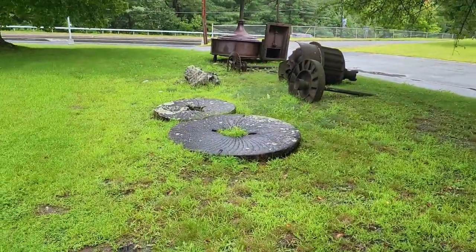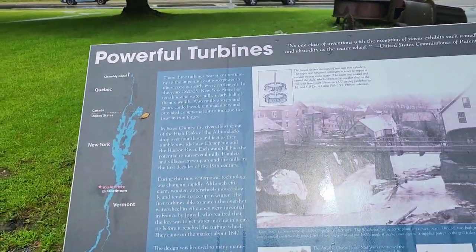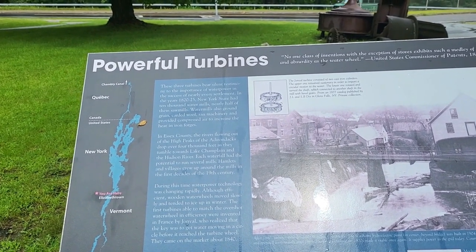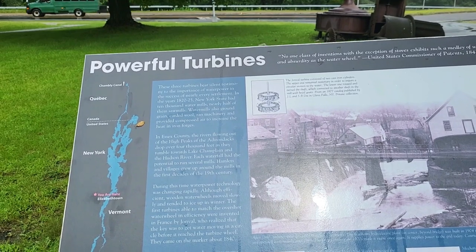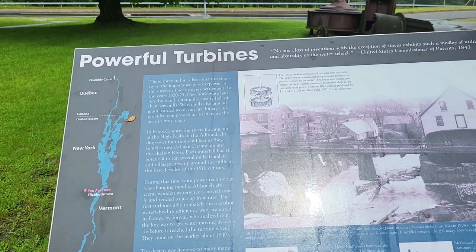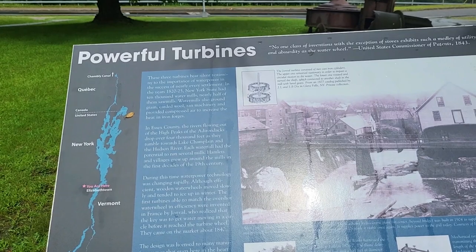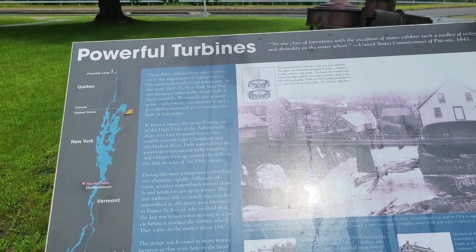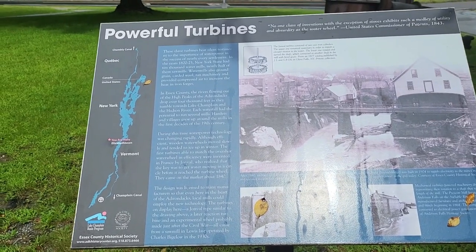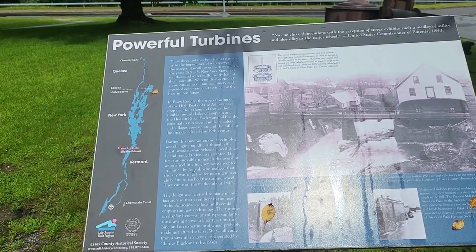Over here we see grist mills and turbines. Their silent testimony speaks to the importance of water power in the success of nearly every settlement. In 1820 to 1825, New York State had 10,000 water mills — nearly half of them saw mills. Water mills also ground grain, carted wood, ran machinery, and provided compressed air to increase heat in iron forges. Essex County rivers flow out of the high peaks of the Adirondacks, tumbling 4,000 feet towards Lake Champlain and the Hudson River.